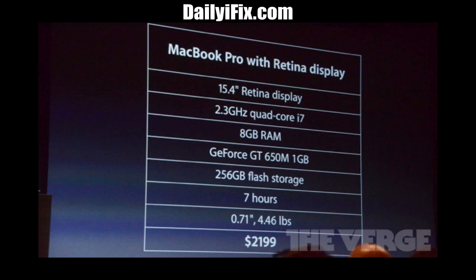You can also get a 768 gigabyte SSD drive, which is unheard of — I mean that's a huge amount. There are also two Thunderbolt ports, an HDMI slot, an SD card slot, and USB 3.0.